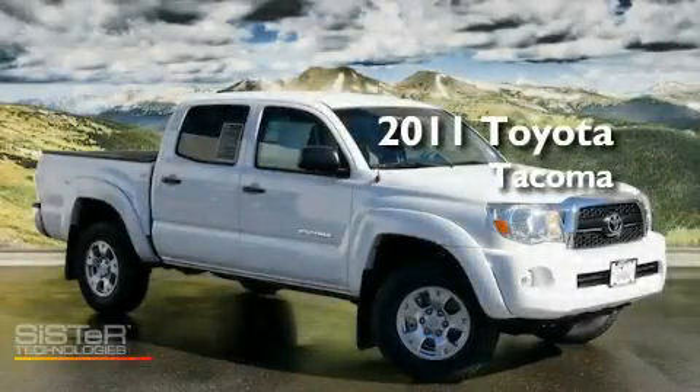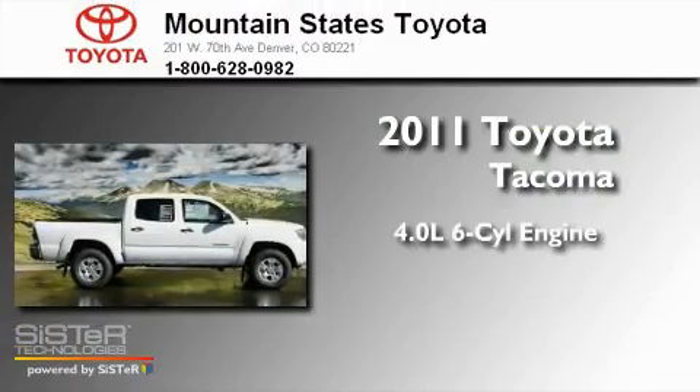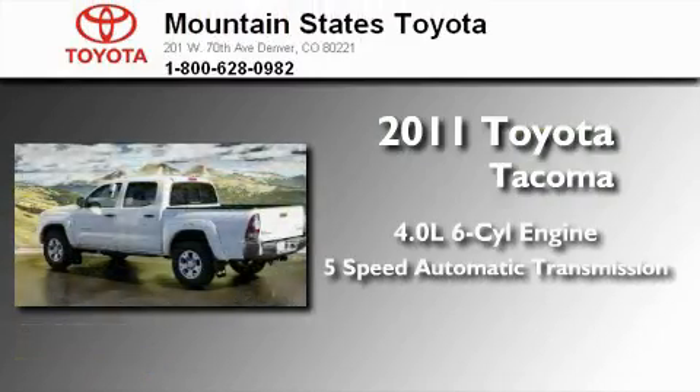This is a brand new 2011 Toyota Tacoma. It has a 4.0 liter 6-cylinder engine and a 5-speed automatic transmission.